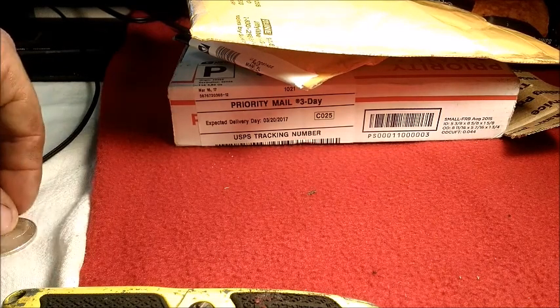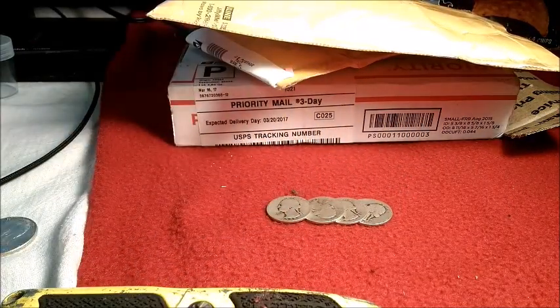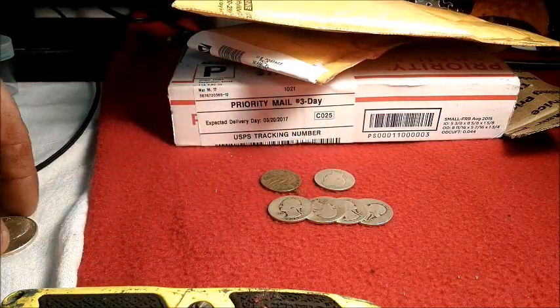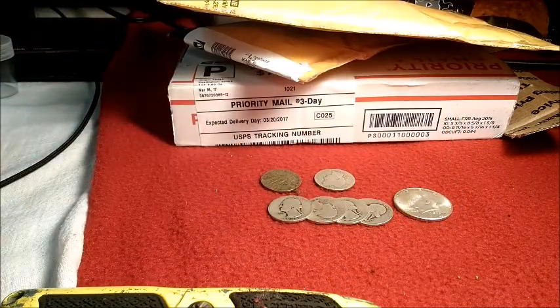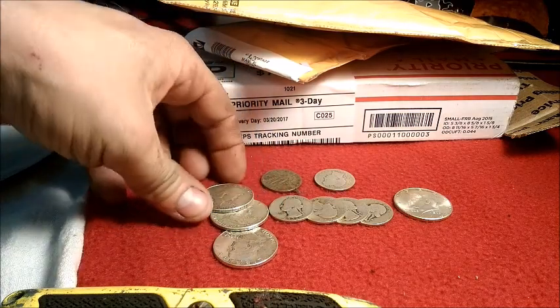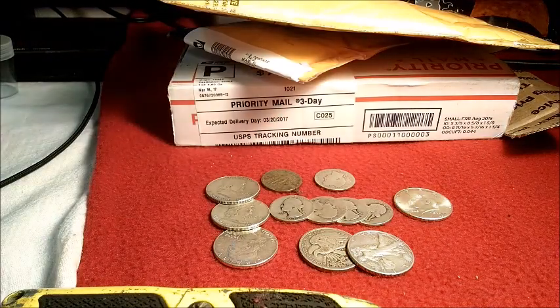We'll start off with some of the pickups for the month so far. There's $4.50 in 90% silver — four Washingtons, a Barber quarter, and a Standing Liberty quarter; a 1964 Kennedy half; and three Franklin halves.